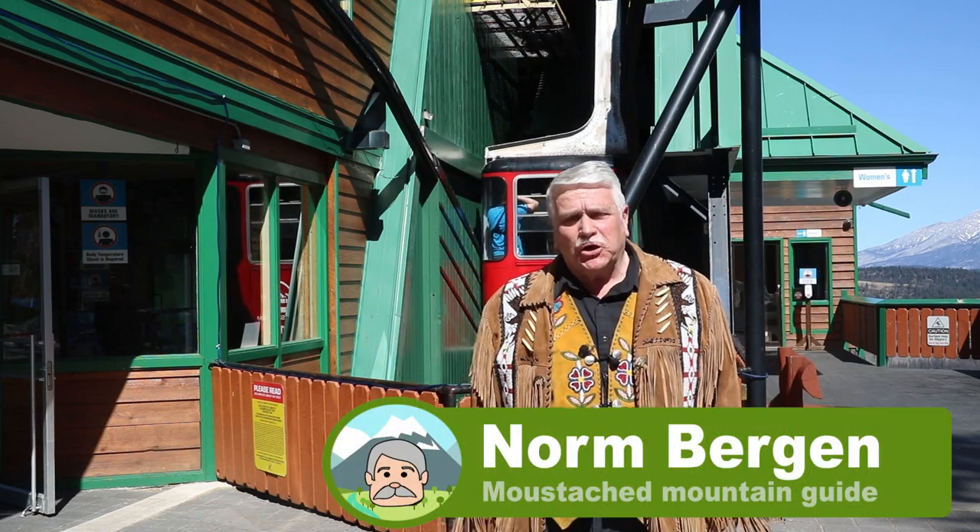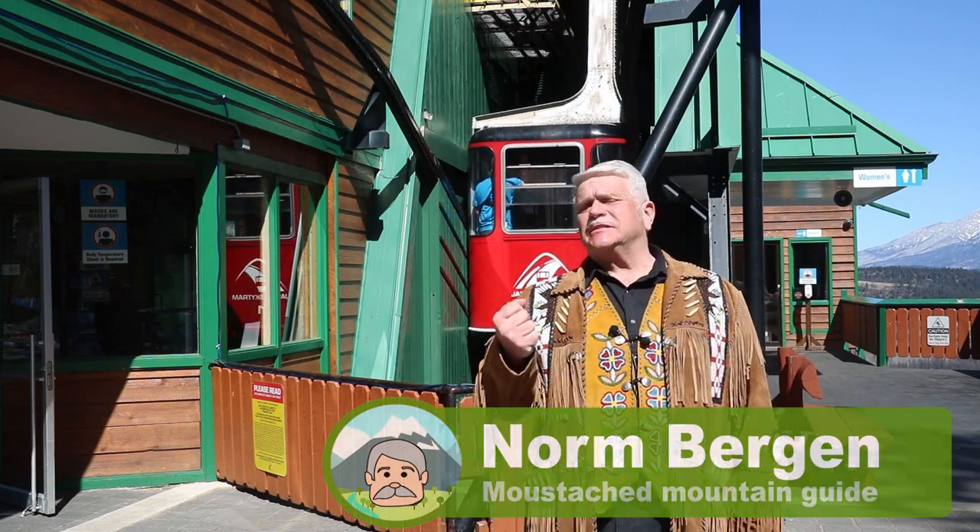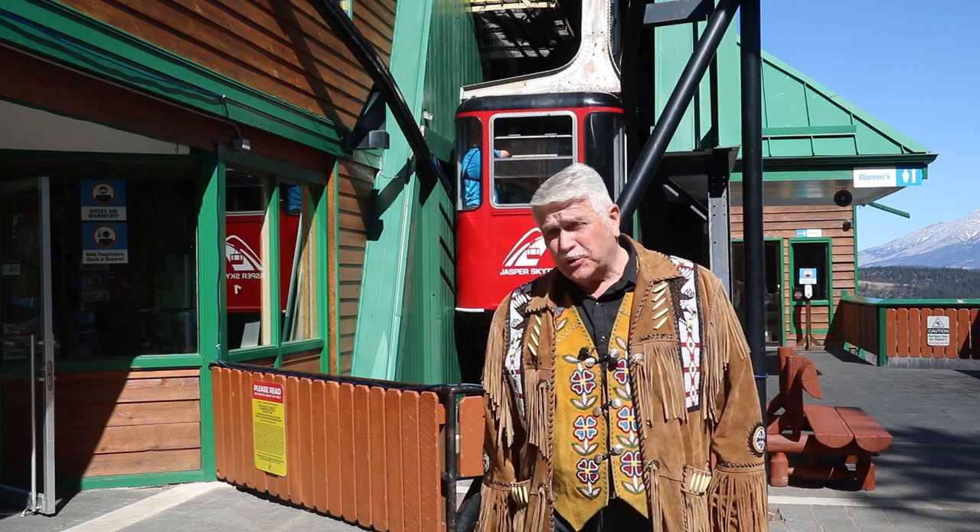Hey folks, it's Norm Bergen here, taking you on an insider's tour of Jasper National Park.